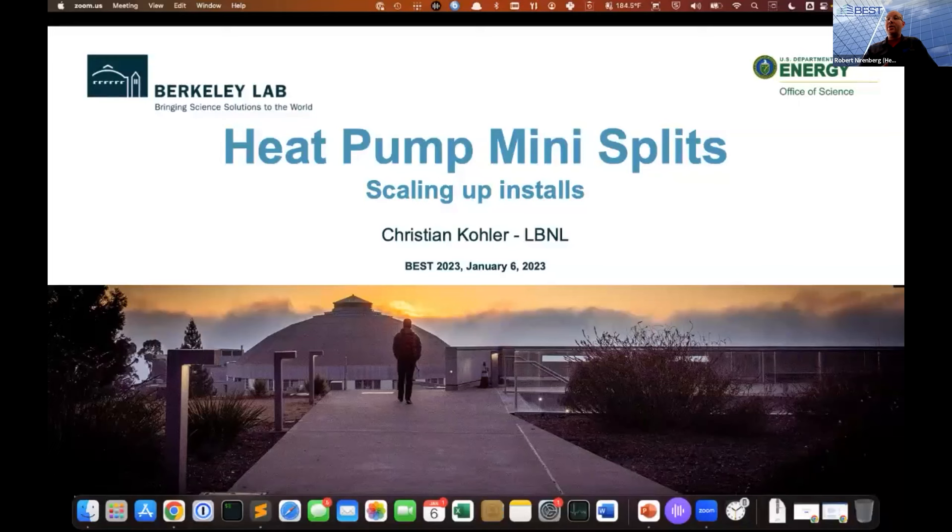He has also led the development of new technologies for highly insulating and dynamic windows. His activities include algorithm development, user support training, developing embedded controllers and experimental work on highly insulating and dynamic windows. The interesting thing is today he is not here to talk to us so much about windows, but more so about his experience with heat pumps. So Christian, welcome — thank you very much for taking your time to join us today.